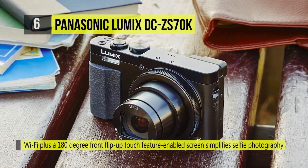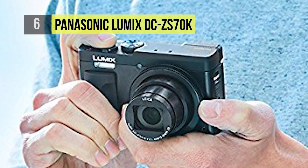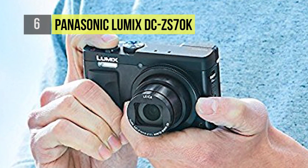It is compact in size but incorporates a 1.166 million dot EVF and a 3.0 inch 1.04 million dot tilting touchscreen LCD.